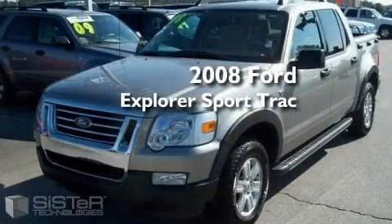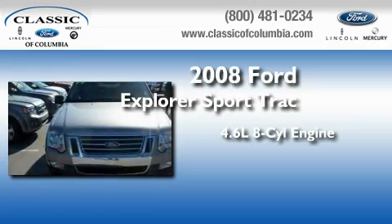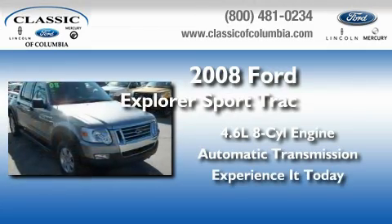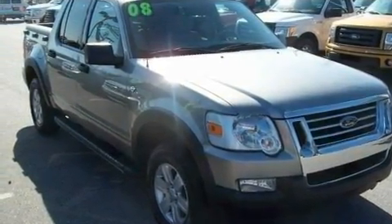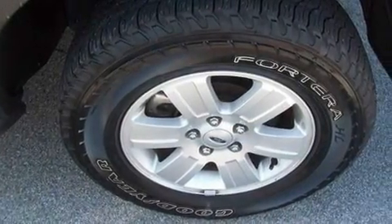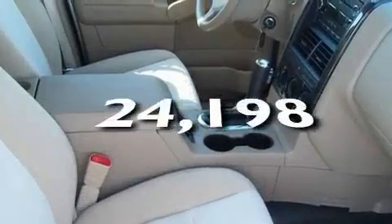This is a 2008 Ford Explorer. It features a 4.6 liter 8-cylinder engine and an automatic transmission. Its top features include cruise control, traction control and stability control systems, an anti-lock braking system, and this vehicle has fewer than 25,000 miles on the odometer.